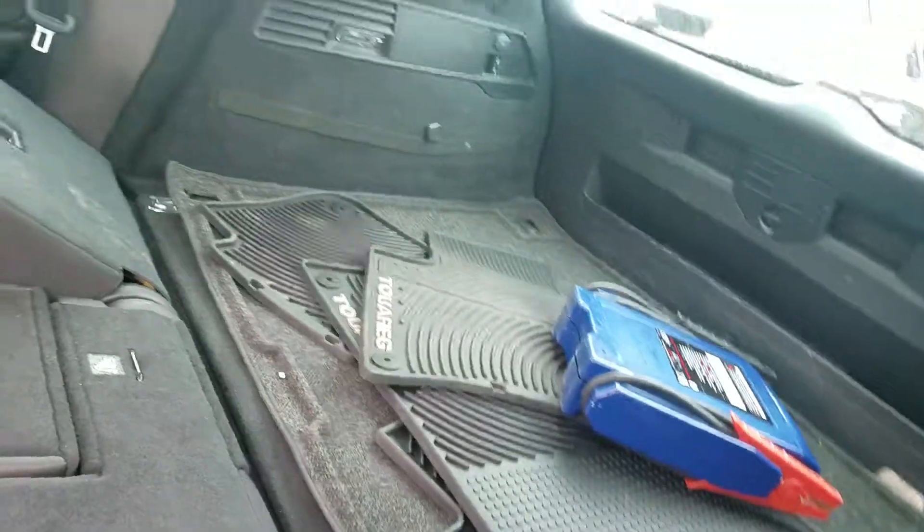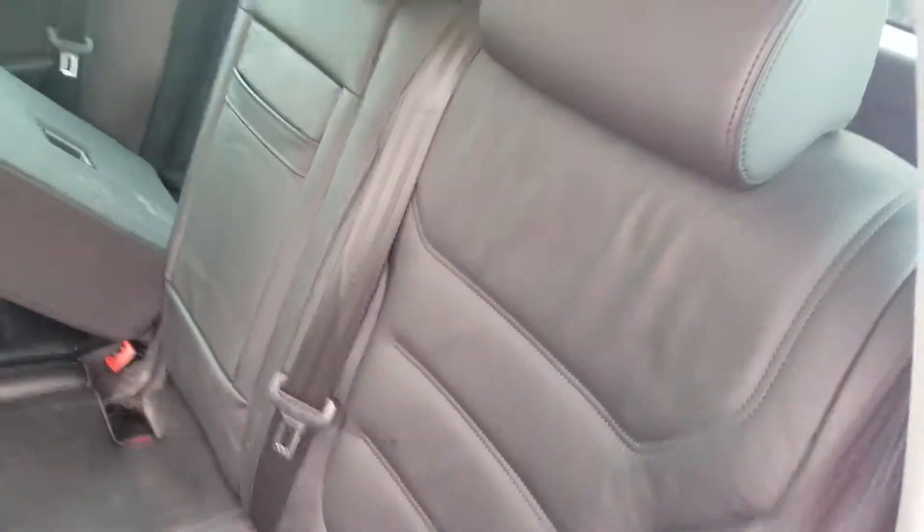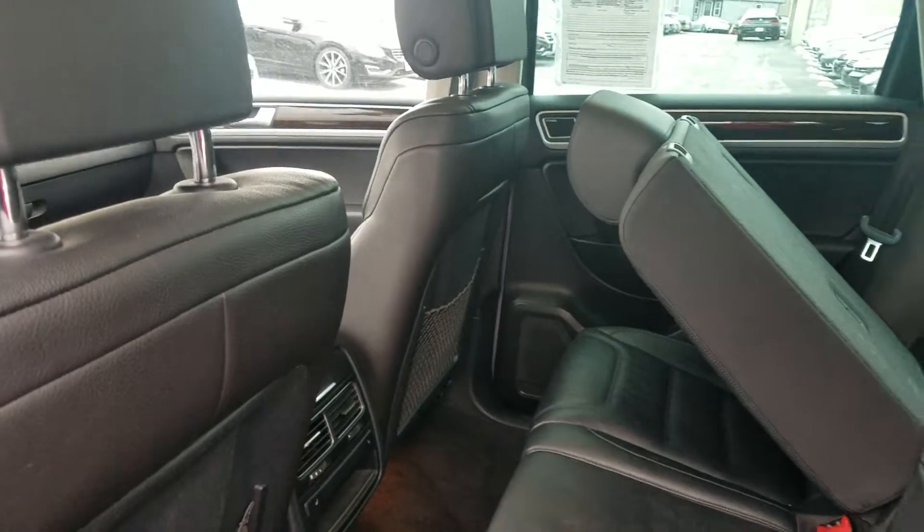It does have the full floor mats and also rear heated seats.